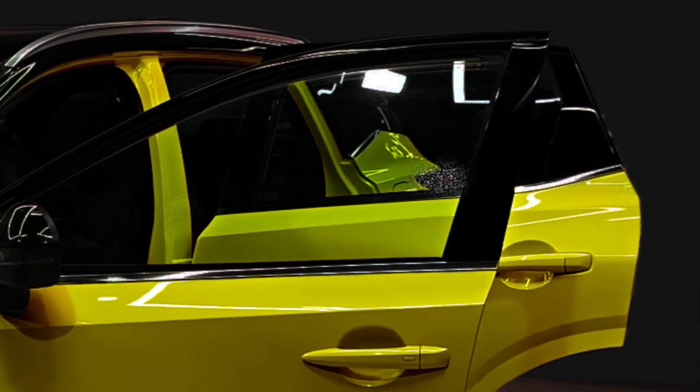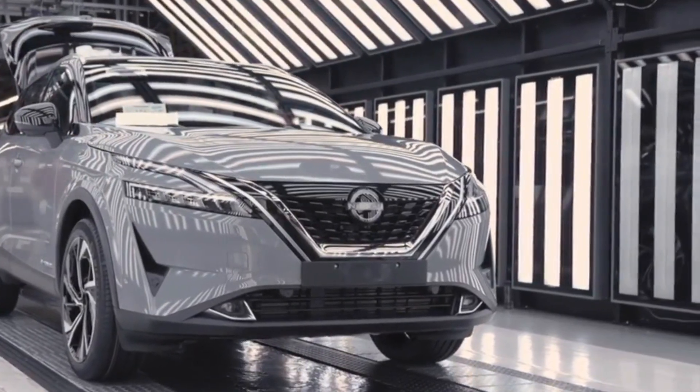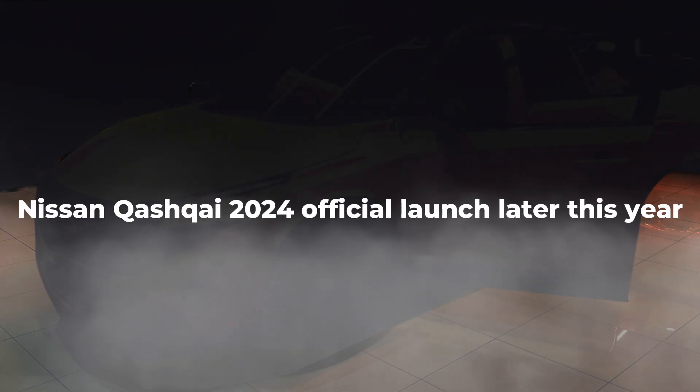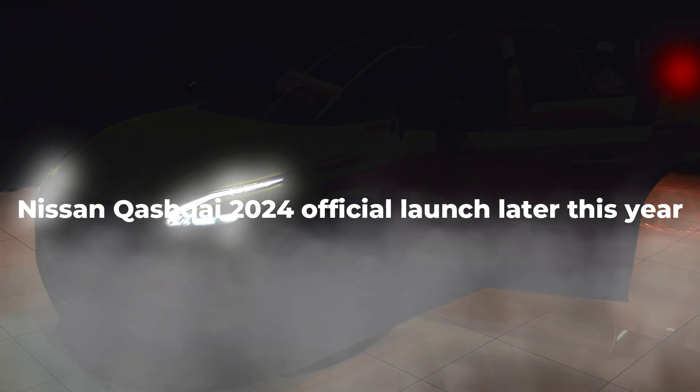We're eagerly awaiting the official reveal of the 2024 Nissan Qashqai. While we can't provide all the answers yet, we assure you that we'll be keeping up with updates and sharing them with you as soon as they become available.